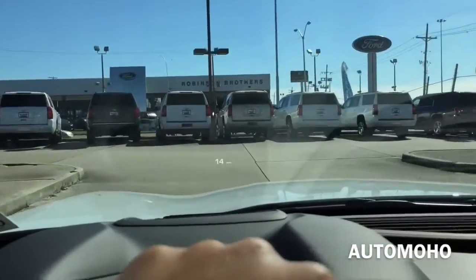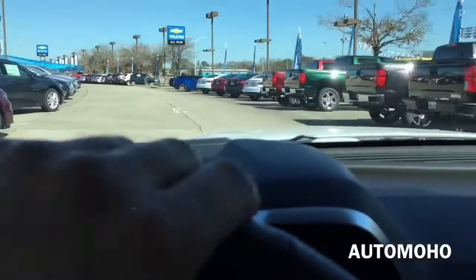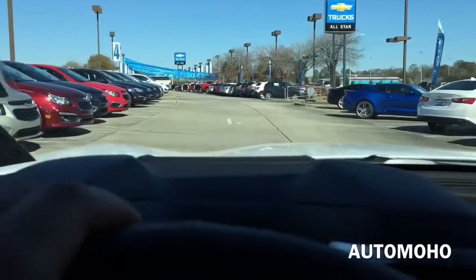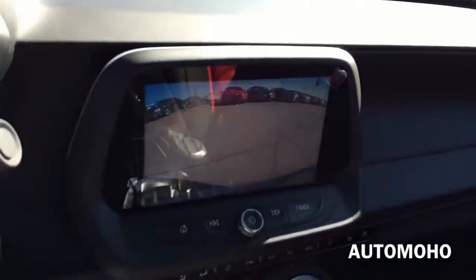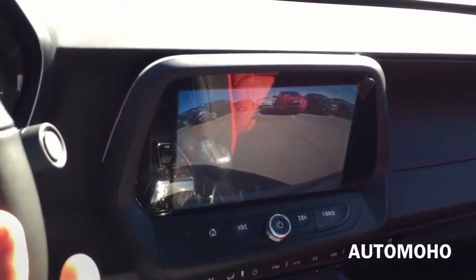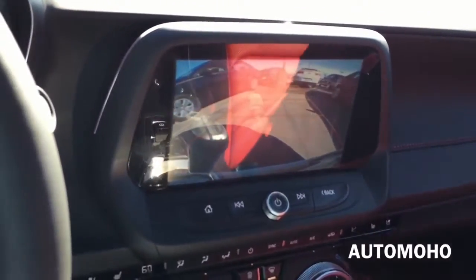The heads-up display is very clear, and you do feel like you are in a sports car driving the Camaro. Steering is very easy to control as well. Here's the parking space — I'm going to back it up so you guys can see how it is with the reverse camera. It does make backing up a lot easier with that guidance line, and you can see exactly where the car is moving. Alright guys, I'll see you guys next time!